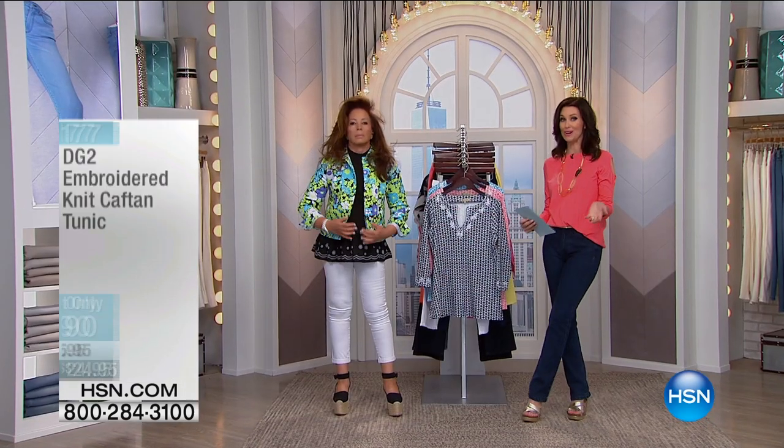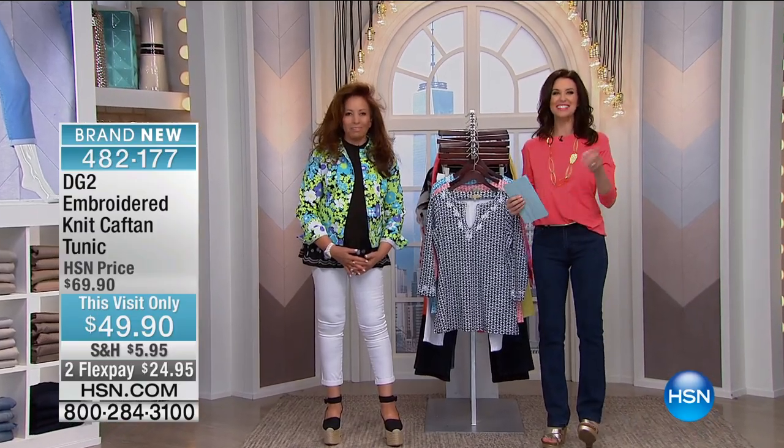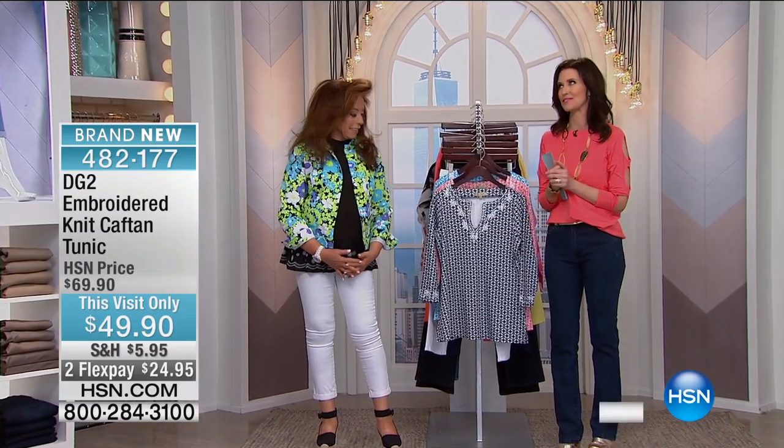This morning, I'd love it if you would give us a call — what a treat to be able to talk to Diane. We also have the embroidered knit caftan.